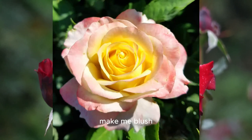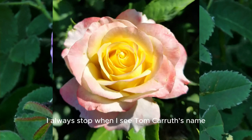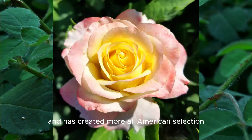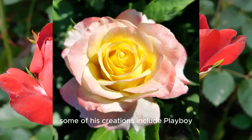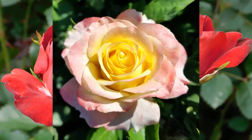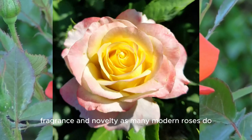Make Me Blush. Here's a marvelous new hybrid tea from Weeks Roses, bred by Tom Carruth. He's hybridized over 150 sturdy, eye-catching roses for decades and has created more All-American selection winners than any other rose breeder. Some of his creations include Playboy, Ebb Tide, Julia Child, Chihuly, Diamond Eyes, and Sentimental. These roses combine stunning colors and forms with disease-resistance, fragrance, and novelty, as many modern roses do.